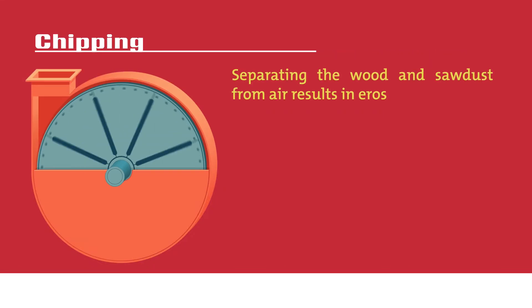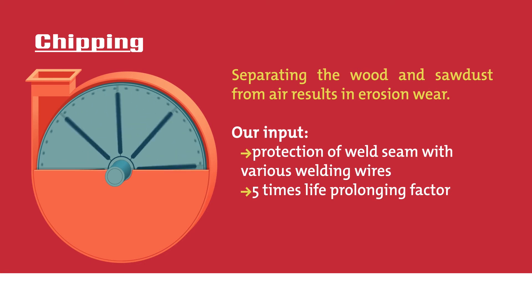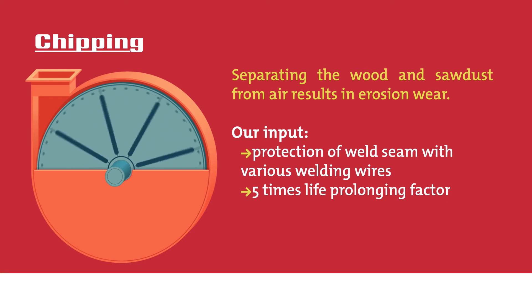Chipping: separating the wood and sawdust from air results in erosion wear. By protecting the weld seam with various welding wires, we increase its service life by five times.